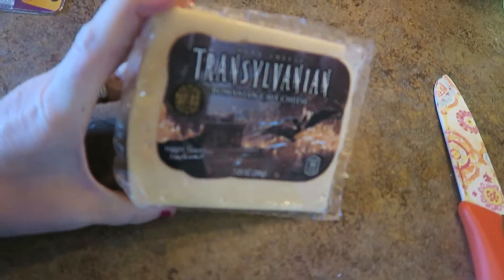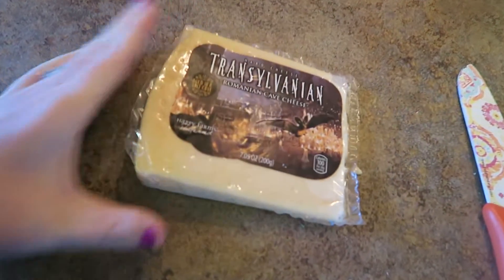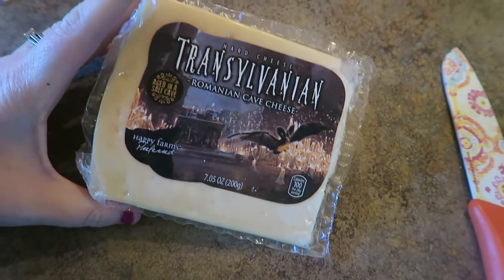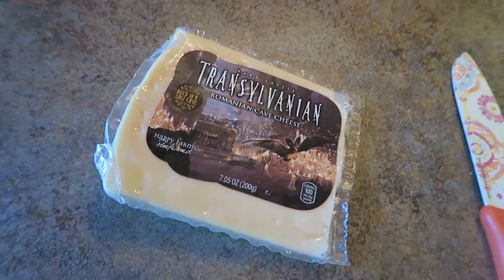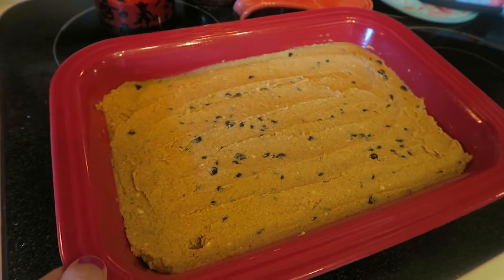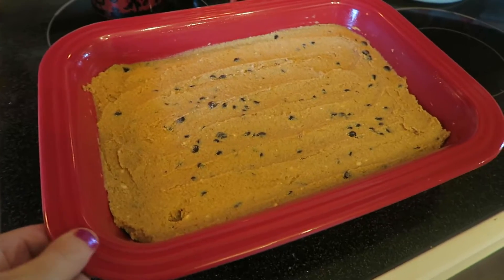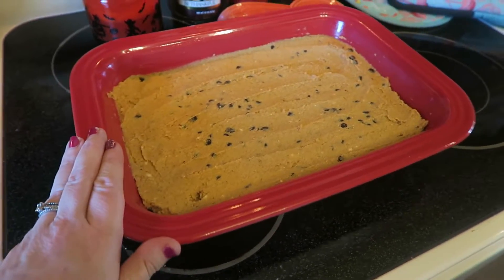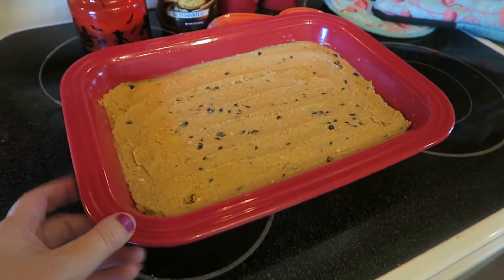Before I get to my pumpkin bars, I'm going to try this Transylvania cheese I got from Aldi — Roman cave cheese. It looks so fun. It's good! But what cheese isn't? I got the batter made — it doesn't look good — but I'm going to put it in the oven as soon as I get back. Craig just came in for lunch and I'm going to go back out with him and bail, so I'll leave the batter here and pop it in when I get back.